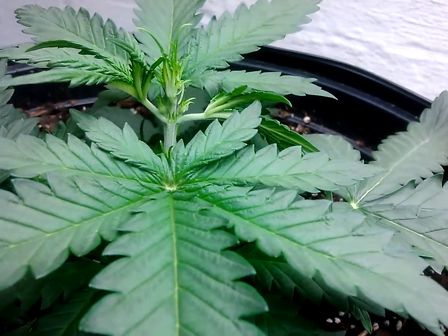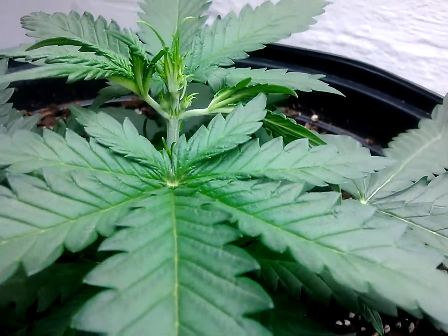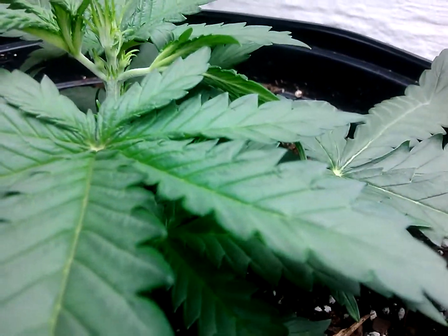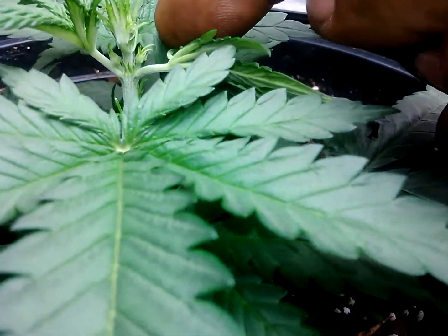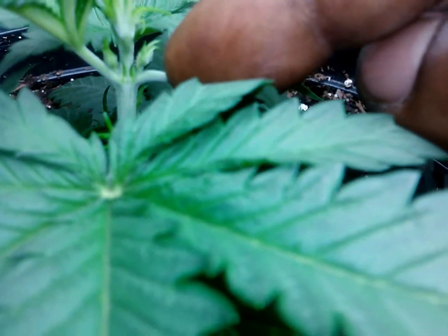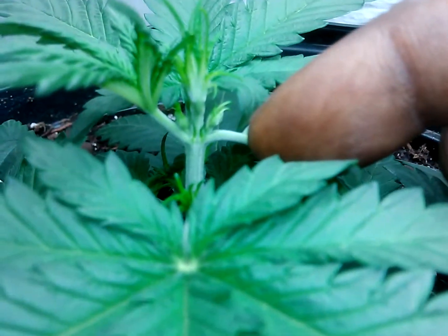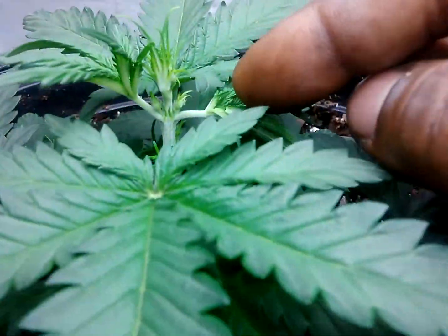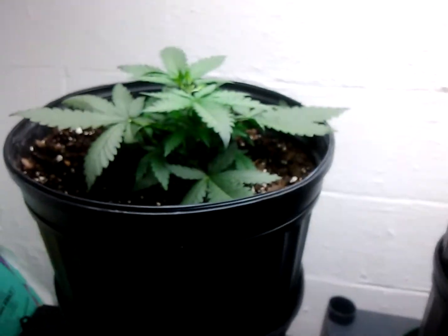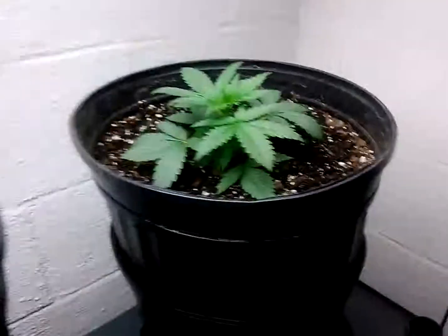What's up YouTube, this is GreenThumbing420 — just want to come and give you guys a quick update on my autos. They are already showing signs of flowering, already showing their sets. This camera does not pick it up very well, but if you guys focus a little — there are white hairs there, I promise. At 16 days, they're already in pre-flower. These are my biodiesel autos.